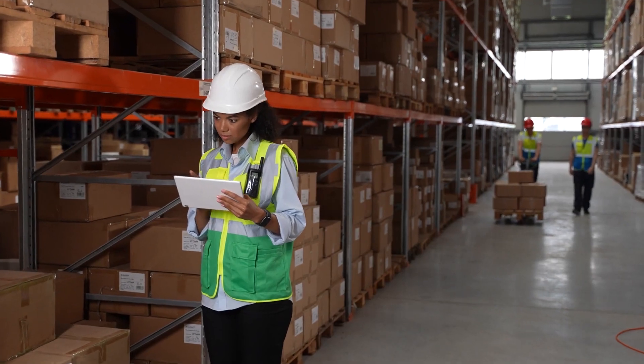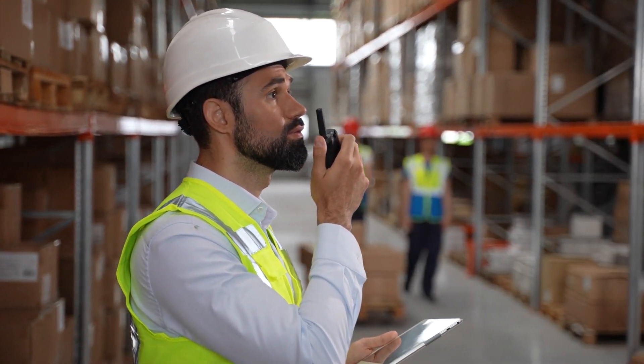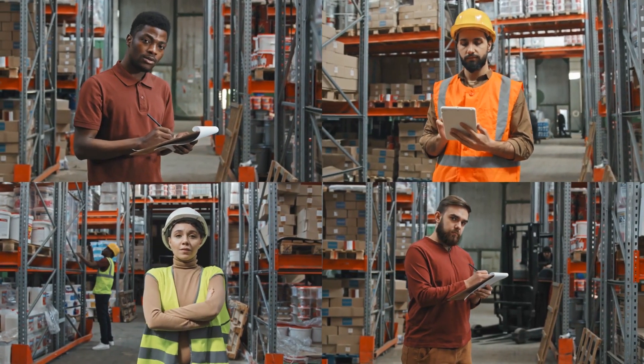Smart shelving can also track stock levels, notifying teams when they're running low or even robotically reordering items if programmed to do so. Besides this, they can weigh items on shelving, calculate shipping costs, and send this detail to retailers and customers.